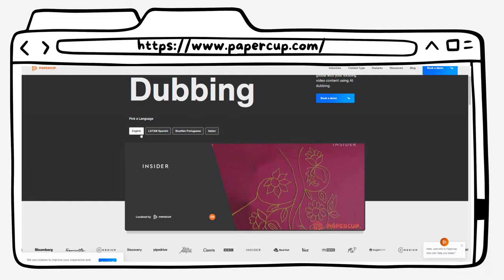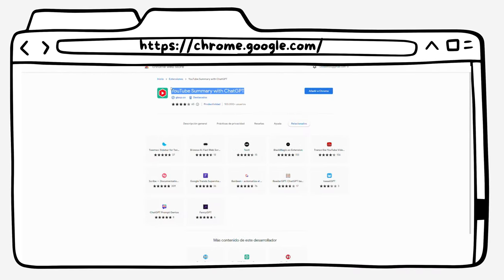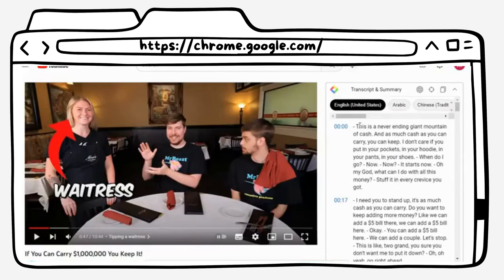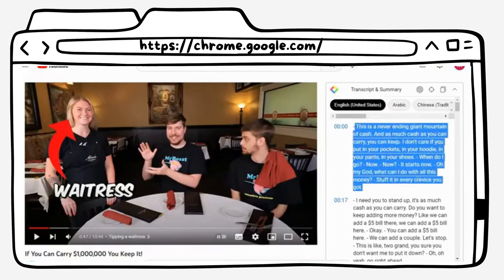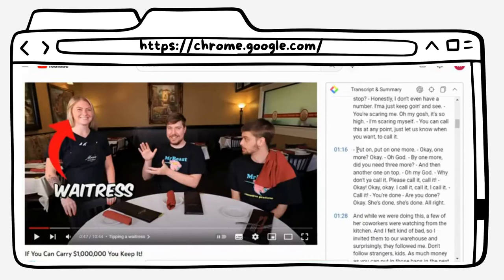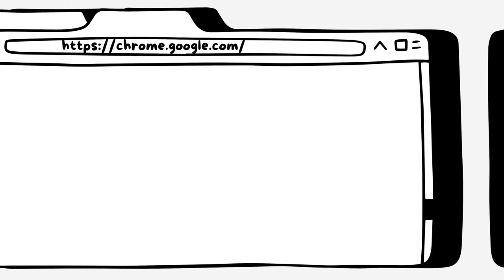At number five, we have YouTube Summary with Glasp. This is a Chrome extension that generates text summaries of any YouTube video. This tool is perfect for people who don't have time to watch entire videos but still need to get the gist of the content. With this tool, you can quickly scan video summaries to see if a video is worth watching.